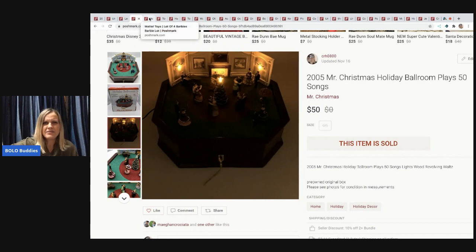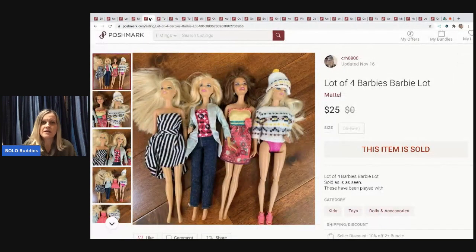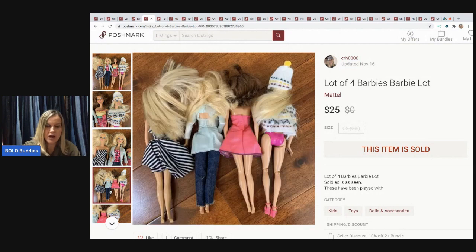The next item is a lot of four Barbie dolls. I pick them up at garage sales and sometimes thrift stores. I sold these for $25 and the buyer paid shipping. I always note they've been played with and take pictures showing their hair, because these dolls often have messy hair.